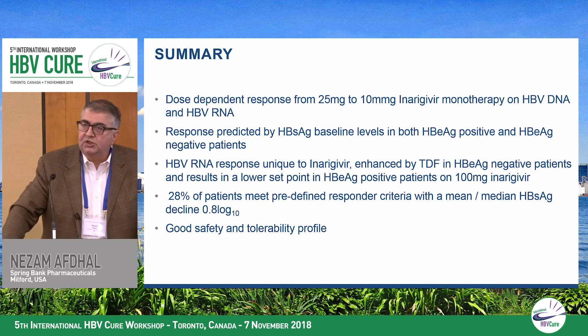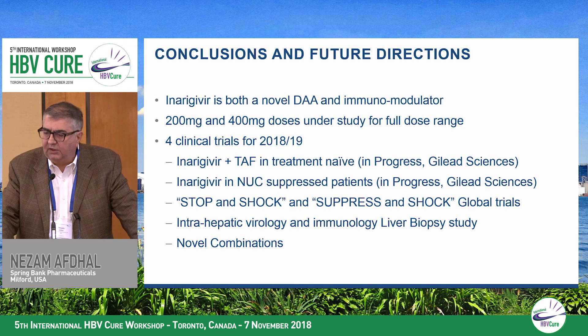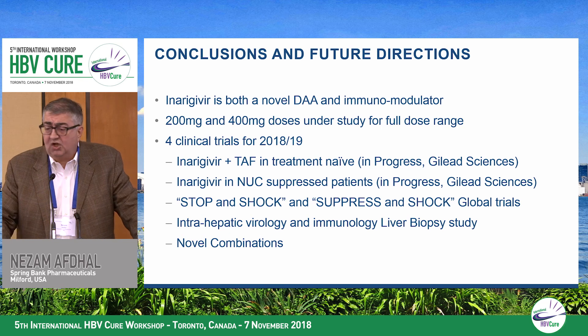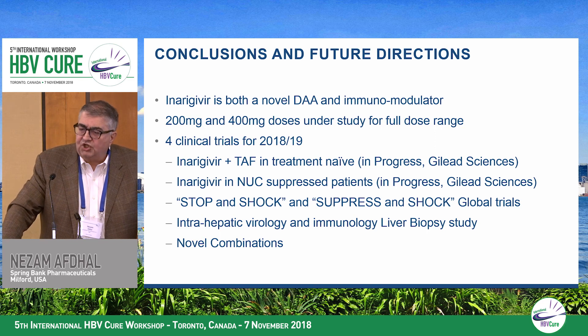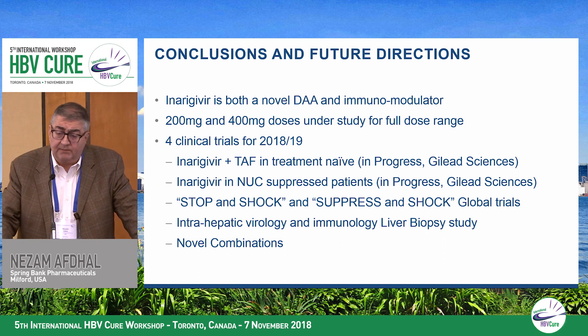In summary, we have a dose-dependent response and are pushing the dose forward — the 200 milligrams data will be reported soon. We have good predictors of response including baseline surface antigen, baseline IP10, and on-treatment IP10 reductions, with declines across all antiviral parameters and a good safety and tolerability profile. We'll be doing a 400 milligram monotherapy dose study to establish the full dose range, as we've yet to see any toxicity. Combination studies with Gilead Sciences are underway, and we're starting new studies including patients who stop nucleos(t)ide analogues after long-term suppression and are then treated with inurigavir, as well as a suppressed-patient shock study. We strongly believe in the compartmentalization of immune responses, with two studies examining intrahepatic virology and immunology.